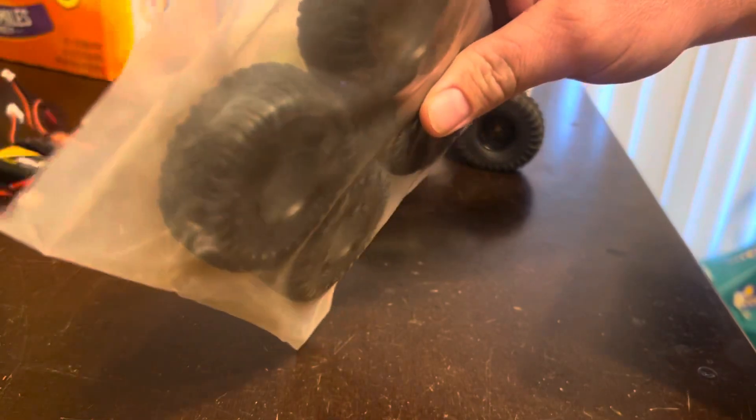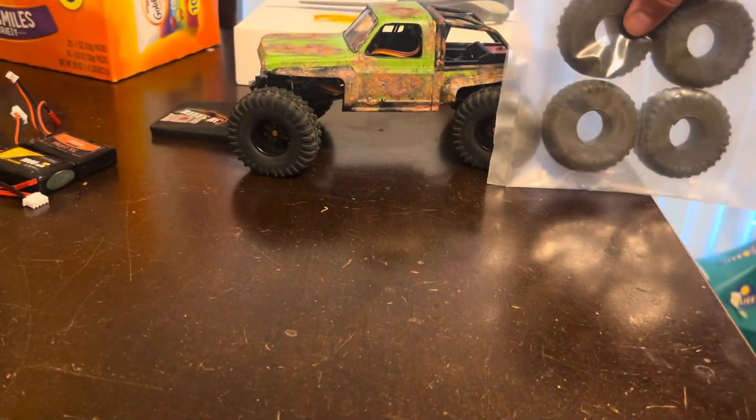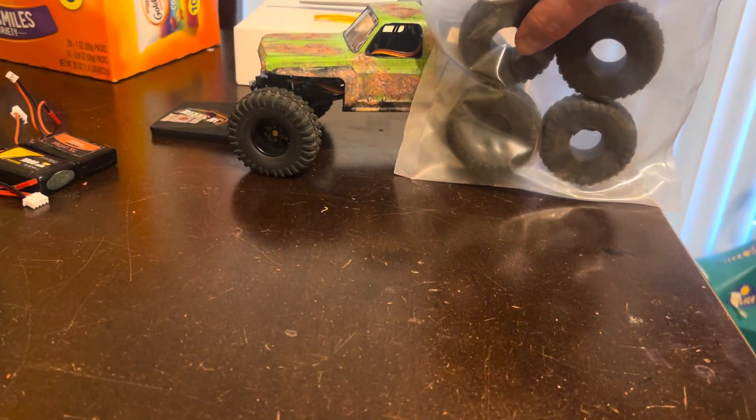For starters, we got these Injura all-terrains. They're basically like a scrambler knockoff, actually. That's pretty sweet — $11.99. Can't beat it.